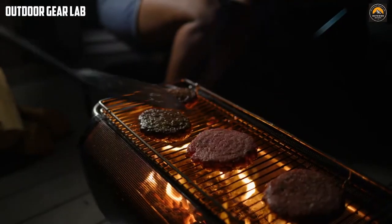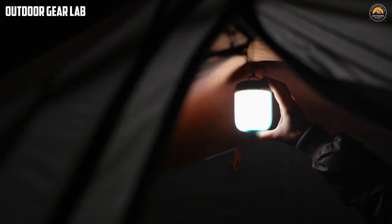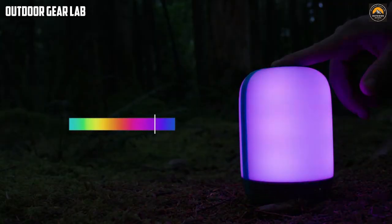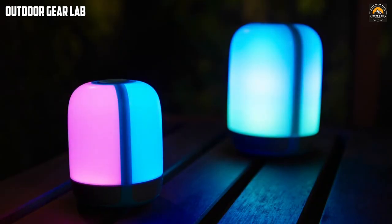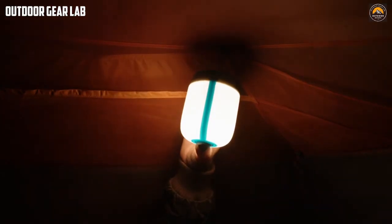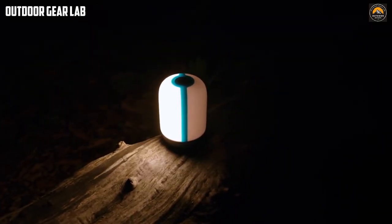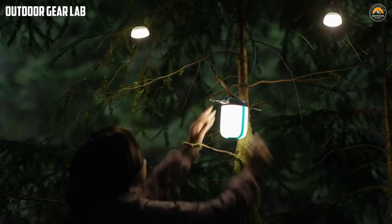The BioLite Alpenglow USB Lanterns offer a range of brightness settings, allowing you to adjust the light to your needs. They can be hung using the included metal clip or placed on a flat surface using the built-in stand. The lanterns feature a rechargeable battery that can be charged via a USB cable, with a runtime of up to 120 hours on a single charge. Overall, with their brightness settings, rechargeable battery, and USB ports, they provide a reliable source of light and power for camping and hiking expeditions.